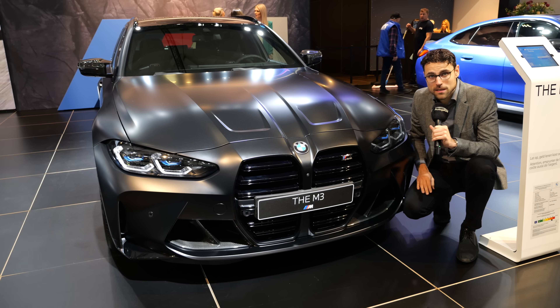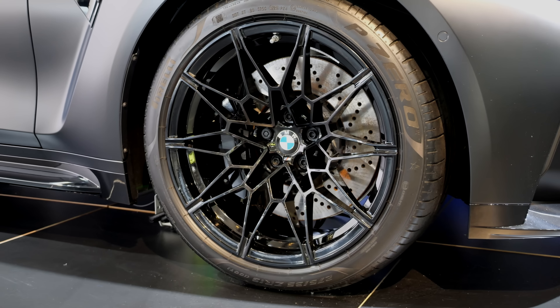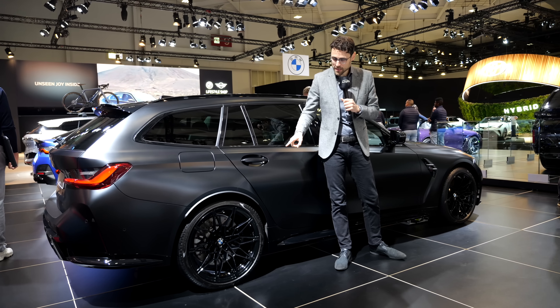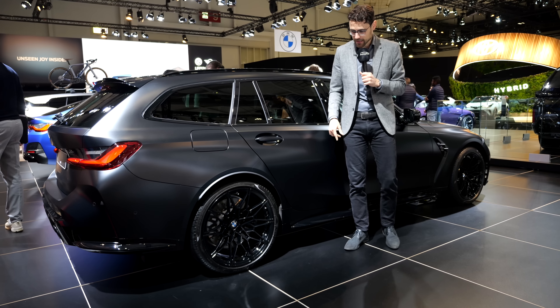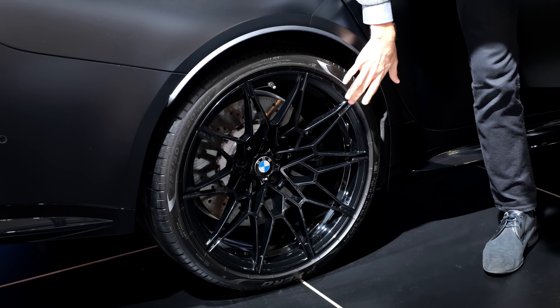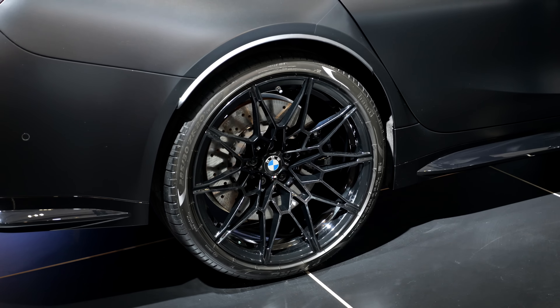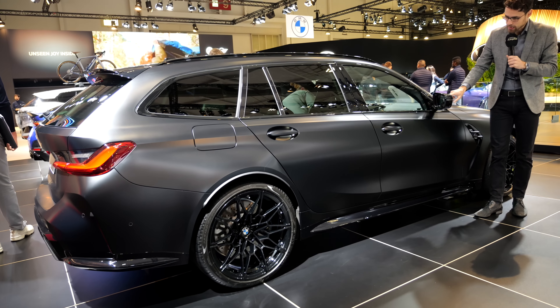4 meters 80, or 189 inches, is the length for the M3 Touring. The M models are always a little bit longer because of the spoiler overhangs. Wheels: interestingly 19 inches in the front and 20 inches in the rear — so mixed wheels, also wider in the rear — with this special alloy spider style, really impressive. The carbon fiber pack continues at the side profile, for example with carbon fiber side mirror caps.